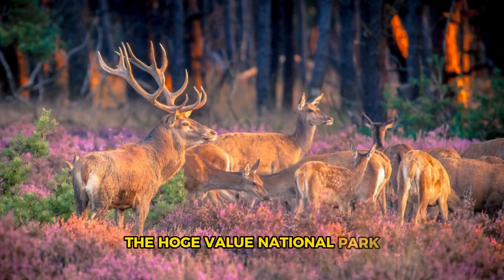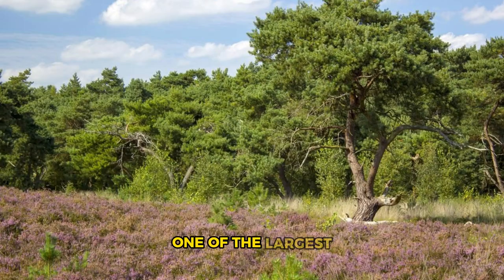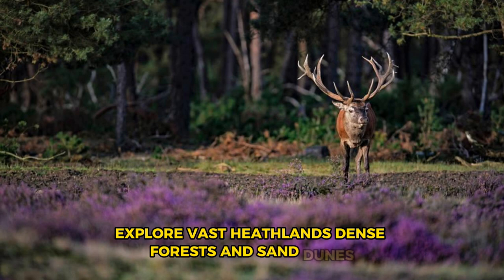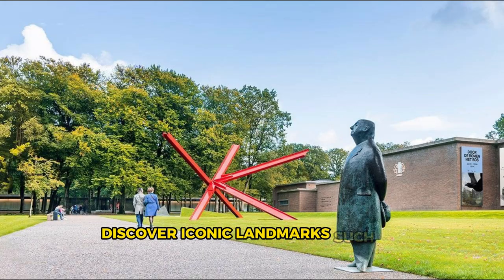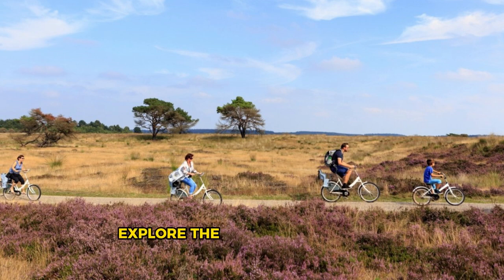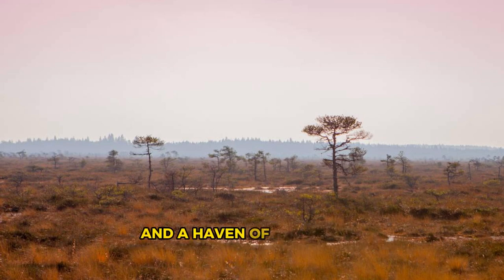The Hoge Veluwe National Park. Embark on a journey of natural beauty and wilderness in the Hoge Veluwe National Park, one of the largest and most diverse nature reserves in the Netherlands, located in the province of Gelderland. Explore vast heathlands, dense forests, and sand dunes teeming with diverse wildlife such as red deer, wild boar, and foxes. Discover iconic landmarks such as the Kröller-Müller Museum, home to an impressive collection of modern art and sculptures, including works by Vincent van Gogh. Explore the park's network of hiking and cycling trails, which lead to hidden lakes, panoramic viewpoints, and ancient burial mounds. The Hoge Veluwe National Park is a sanctuary for nature lovers and a haven of peace and tranquility.